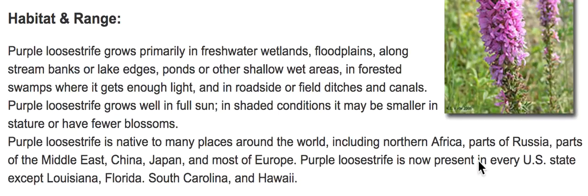Purple loosestrife is now present in every U.S. state except Louisiana, Florida, South Carolina, and Hawaii.